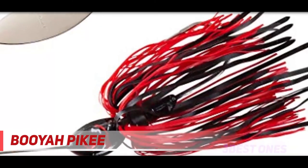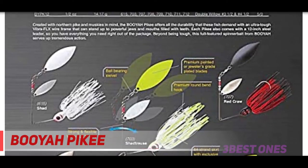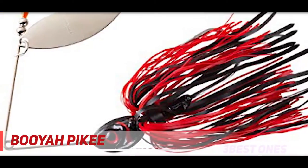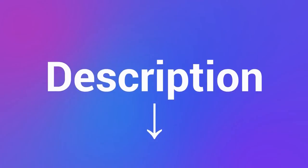The Booyapikee spinnerbait offers all the durability that these fish require with an ultra-tough Vibra FLX .45 wire that can stand up to a mouthful of sharp teeth. On top of being ultra-tough, the Pikey spinnerbait features an 84-strand Silo Tech skirt which serves up a tremendous amount of undulating action as it moves through the water column. The Vibra FLX wire and Silo Tech skirt combine with the Pikey's jeweler's grade-plated double willow blades to create loads of strike-provoking vibration and clattering commotion. Each Pikey comes with a 12-inch steel leader, so it is ready to fight right from the package. Weight: a half ounce. Check out the description for more information and the latest price.